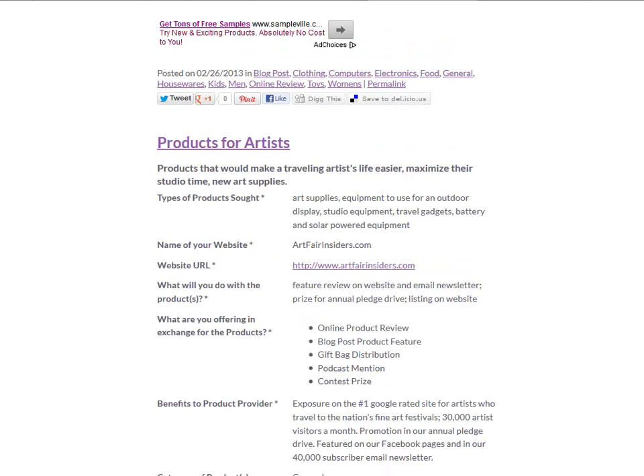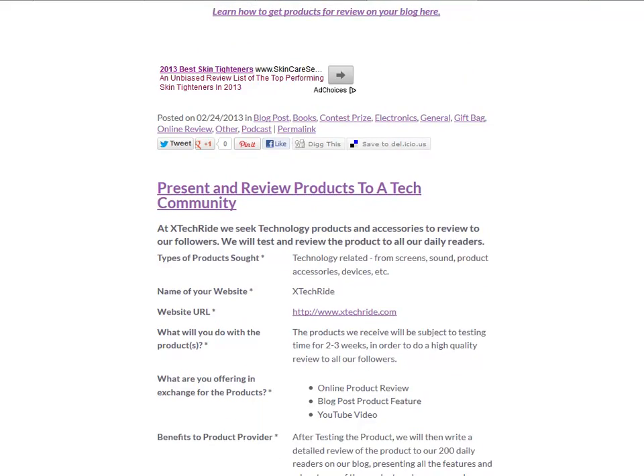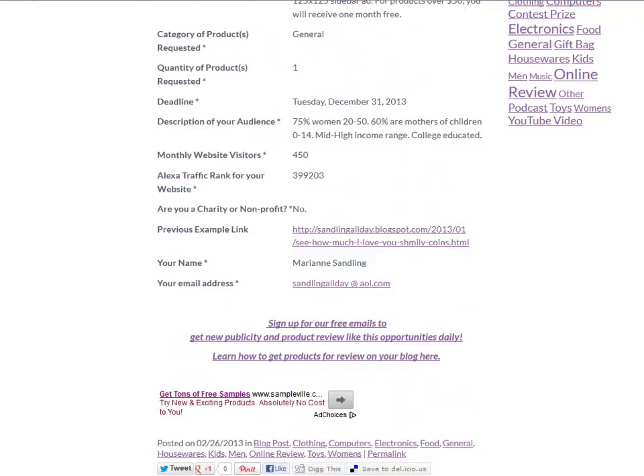Here's another one looking for products for artists. Here's another one offering exposure on a tech blog and looking for products to showcase as YouTube videos or online product reviews. You get the idea.